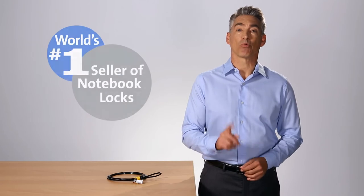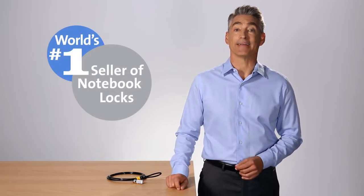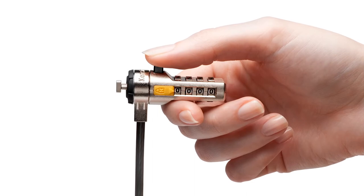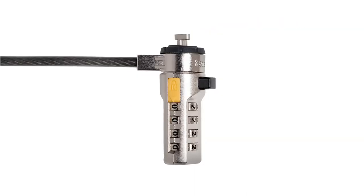Fortunately, the number one brand in laptop locks has the ideal solution to put your mind at ease. The Kensington Combination Laptop Lock featuring t-bar locking technology secures your device like nothing else.